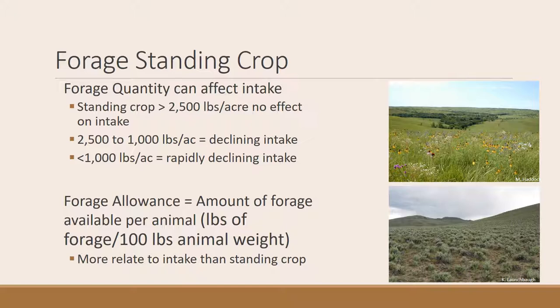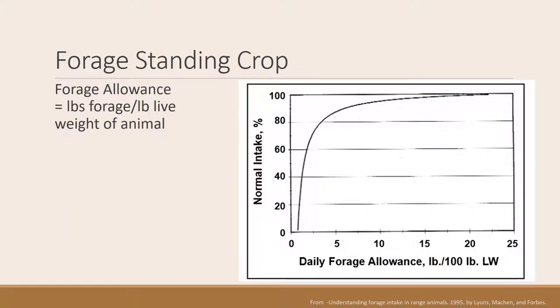Another way to think about this is forage allowance — the amount of pounds of forage needed per 1,000 pounds of animal weight. A graph illustrates this concept. Your forage allowance should be somewhere between 2 to 5 pounds per 1,000 pounds of animal. Below about 2.5 pounds, intake drops precipitously. Above 5 pounds, animals can approach their maximum intake. So when you know how much forage you have and want to check if there's enough for your animals, you can use a forage allowance factor.